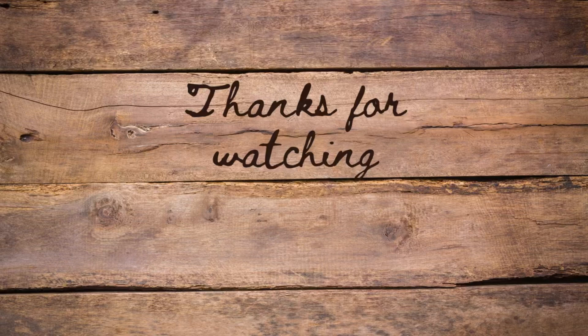I hope you guys enjoyed this grocery haul, even though it was kind of a messy one. Thank you so much for watching — leave a comment below so we can chat, and I'll see you guys next time with another new video. Bye guys!